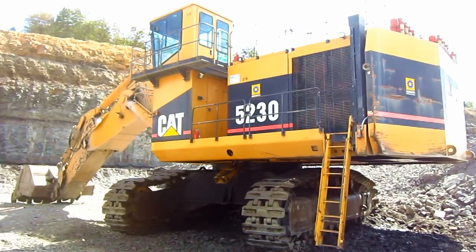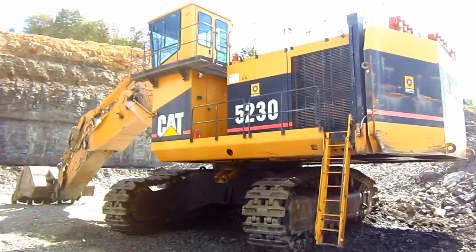But there she is — a 1996 Caterpillar 5230.